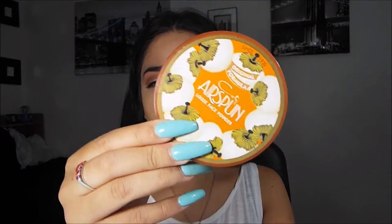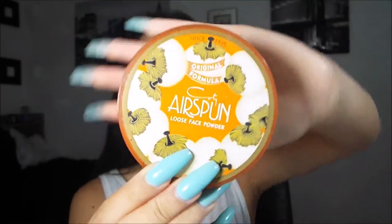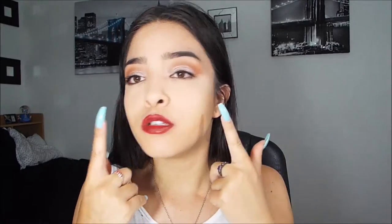The first thing I got is the Airspun Loose Face Powder. I am super obsessed with this product — it is honestly one of the best loose face powders I've ever tried. I'm actually using it now. It sets and bakes my face amazingly. I definitely recommend it and it's only six bucks at Walmart.